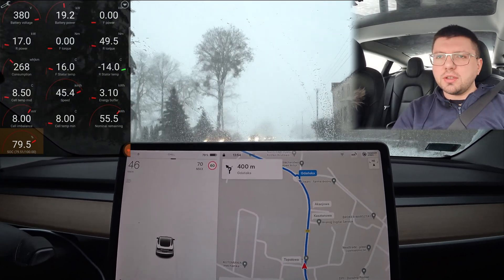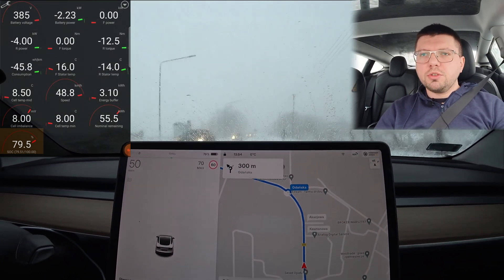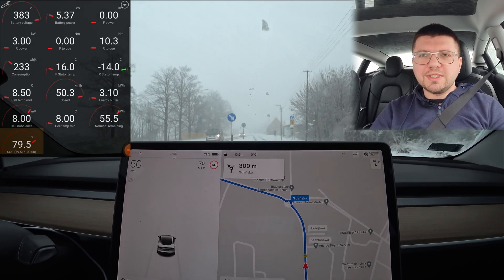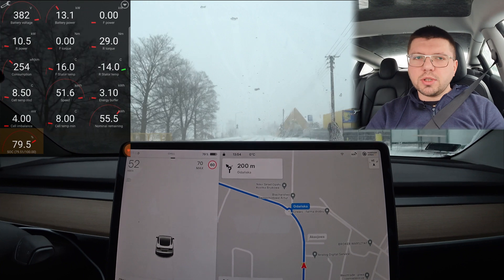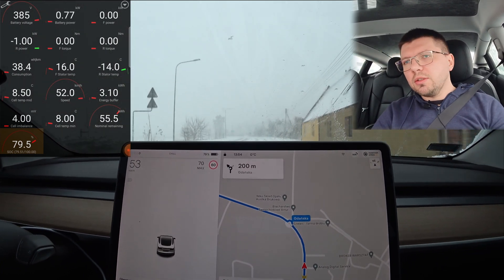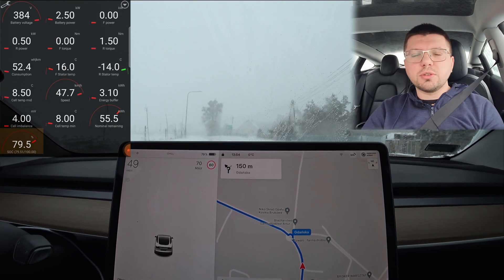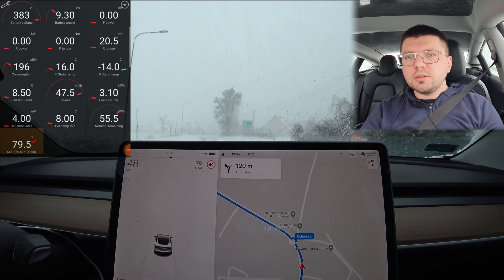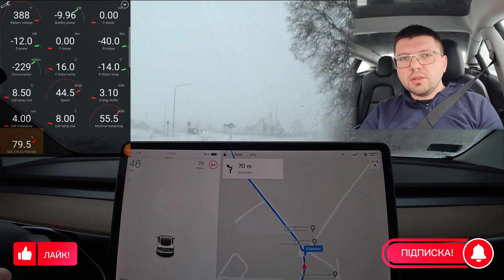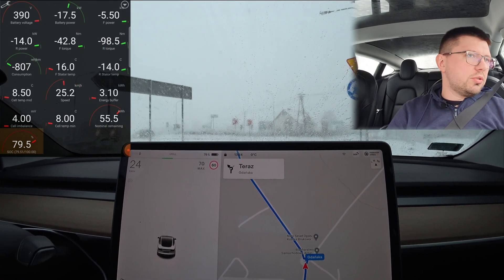Tesla is always driving, even in full drive mode. It prefers rear-wheel drive and works the rear drive first. This is the Model 3 Long Range, facelift version, 2021 model, released at the end of September. My name is Volodymyr. Welcome to my channel. You can subscribe and like to motivate me to make more videos.